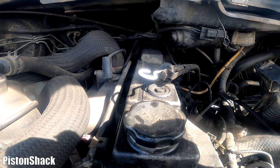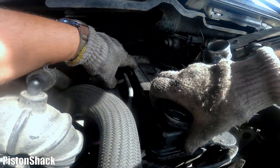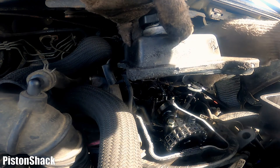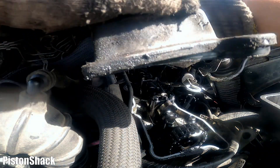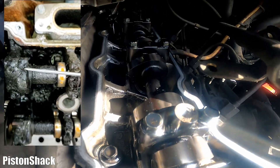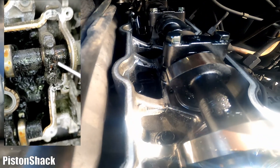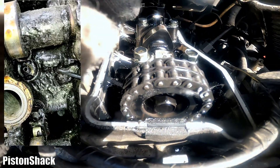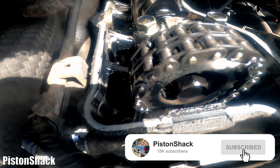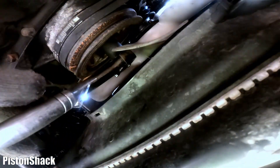I'm going to take the valve cover off and look at the condition of the cam lobes, timing chain, and the condition of the head. Let's lift it up — visual inspection always comes first, look carefully around. As you can see, it's all clean. Look at that camshaft — it's in pristine condition, no scuffs, no scratches, no marks. The lobes are looking like new. The chain looks like it has been replaced some time ago — it looks pretty new. The cam sprocket looks okay as well.